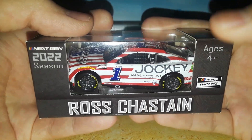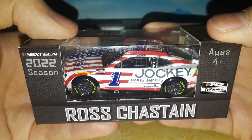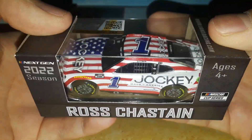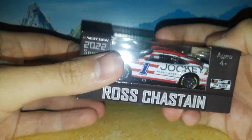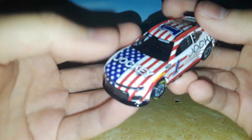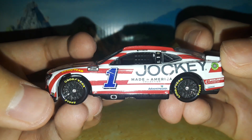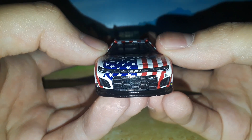Ross Chastain and Daniel Suarez both ran this paint scheme, so there's plenty to go around. Watching the 2022 Cup Series season, Jockey being one of the new sponsors brought along a new paint scheme, and as someone who really loves patriotic paint schemes, this one is for the ages. Let's take a look out of the box — this is really one of my favorites of the Ross Chastain cars ever made. I was hoping and hoping this would get made and here it is.